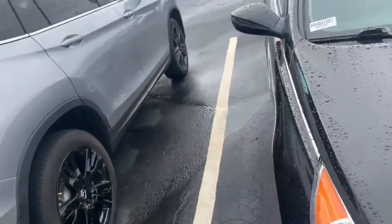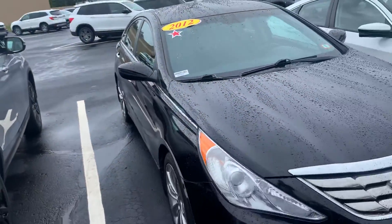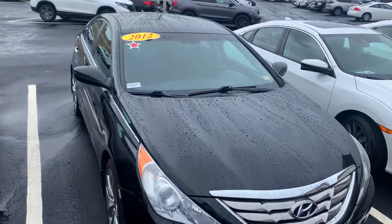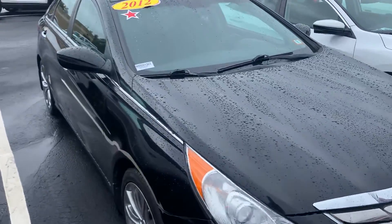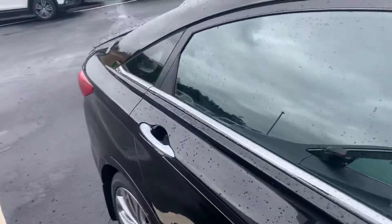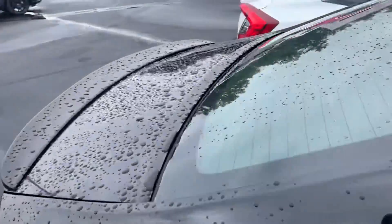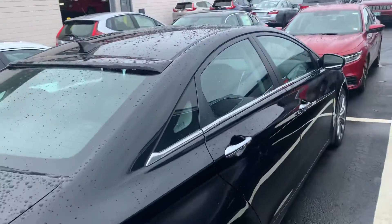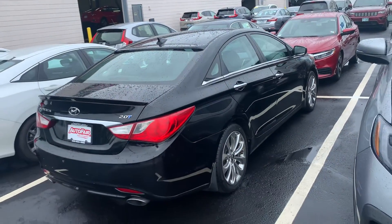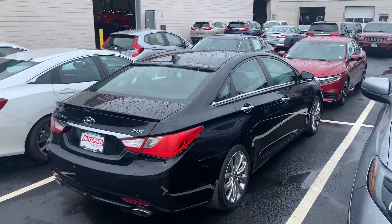The vehicle has got this beautiful black colorway. The 2.0 Turbo has an upgraded engine from the base models, so it's got plenty of power. It's got an array of features that the other models don't have on the Sonata, and it's currently being prepared for our front line, so it'll be available for purchase.